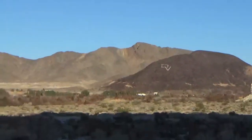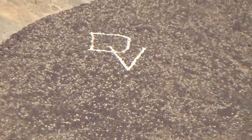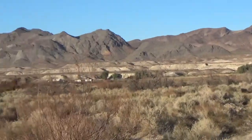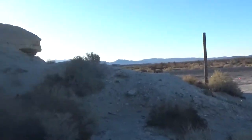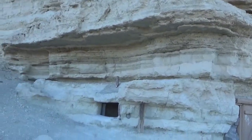This is outside of Death Valley. This is a town called Shoshone, and I drive by this formation all the time and I just really wanted to stop.